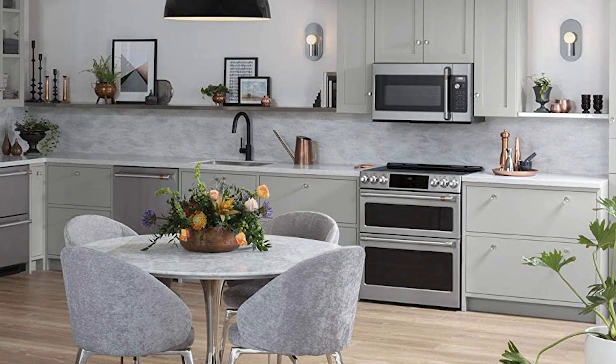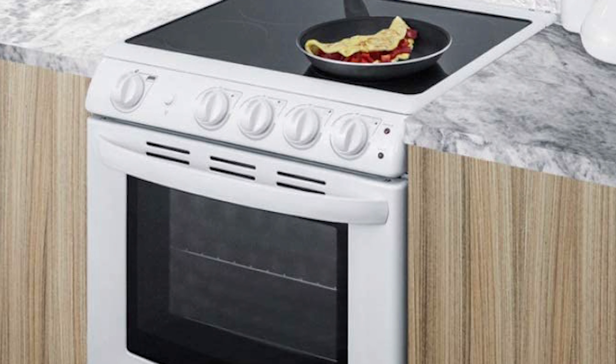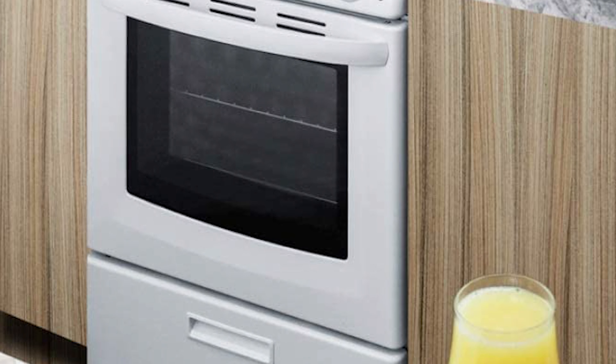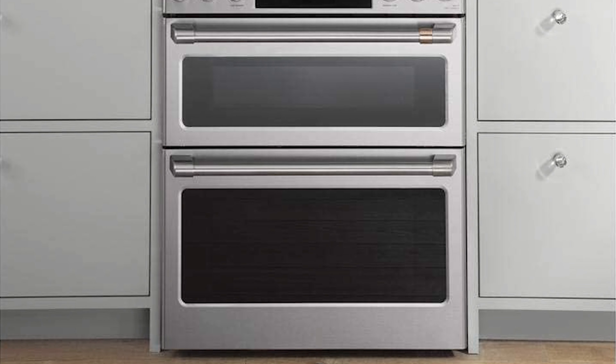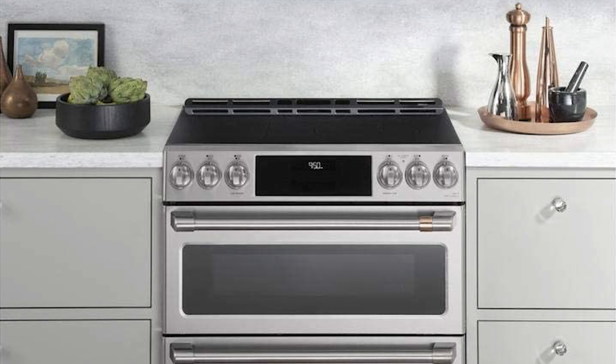Are you frustrated with finding the best slide-in electric range? Don't worry, we have made a list of 10 slide-in electric ranges for you. We hope this video helps you choose the best one. So let's get started.